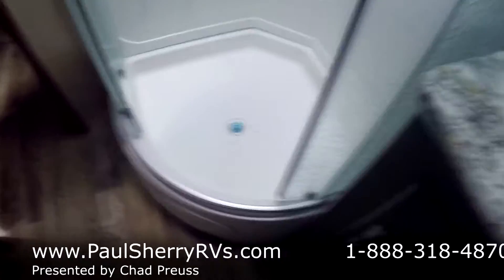That tour leads into the bedroom, or you can pass through the bathroom to get to the bedroom. Nice large glass shower here, porcelain toilet, medicine cabinet, sink, and a nice skylight above the shower.